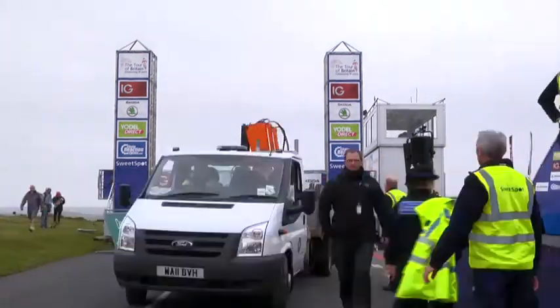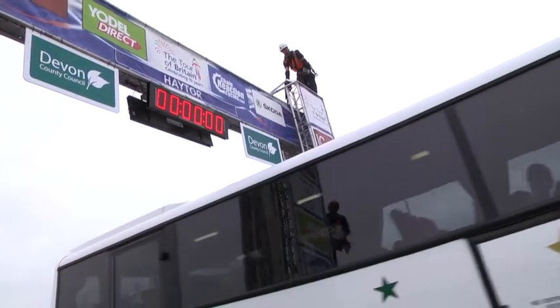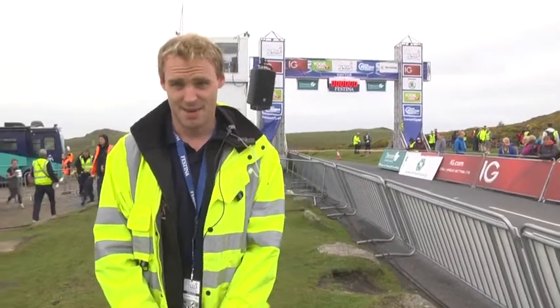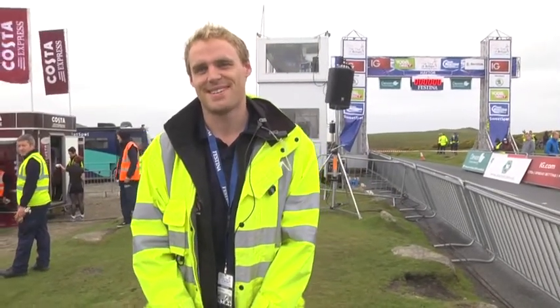The best way to keep the crew happy is obviously Costa Express, which is our official sponsor. They keep the guys motivated, keep them charged up and ready for action. There's a massive synergy there with cycling, but also I like to buy the guys chocolate. Chocolate is a way to keep the guys on the straight and narrow and it always puts a smile on their face.